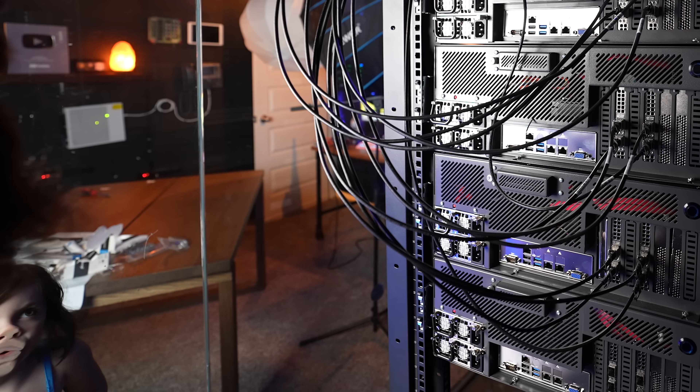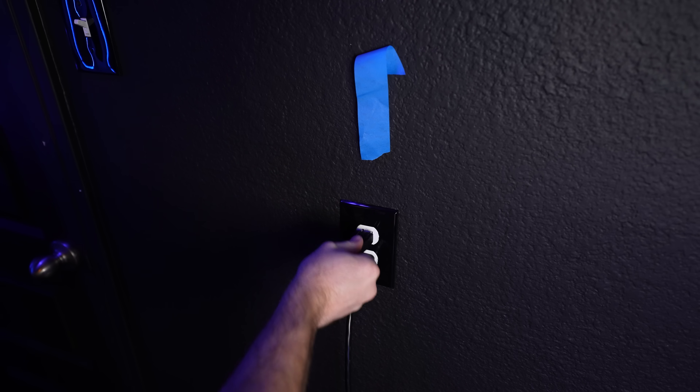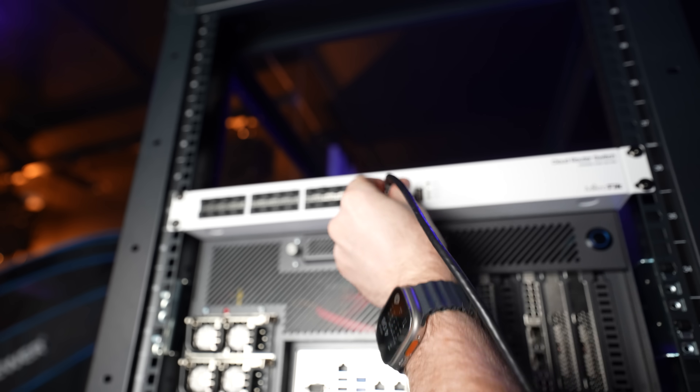My fingers almost died from being frozen and untwisting twisty ties, but it's kind of fun. I got a little visitor asking me for a snack and she did a little dance. I rack the switch, plug in the power, plug in the ethernet cable, string it across my server room, boot it up, and see what IP address I got in my Dream Machine. Well, my Dream Machine decided it didn't want to be a router for a moment — I had to reboot it and come back the next day. But finally I got an IP address and I can connect to it and configure it. So far it's not been too bad.